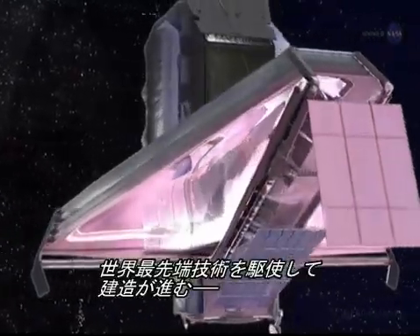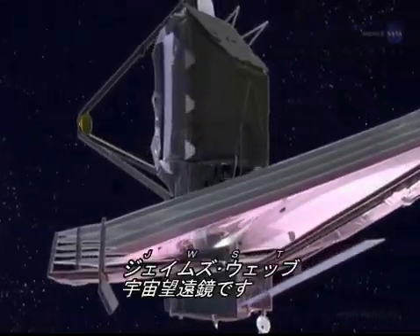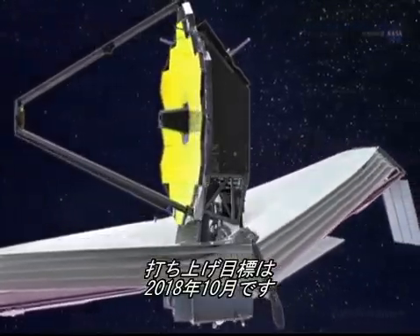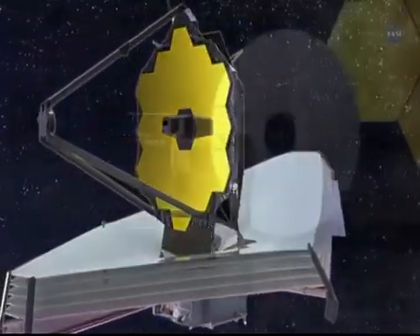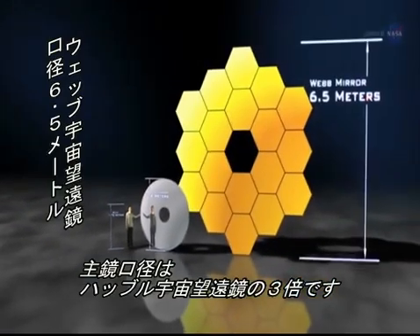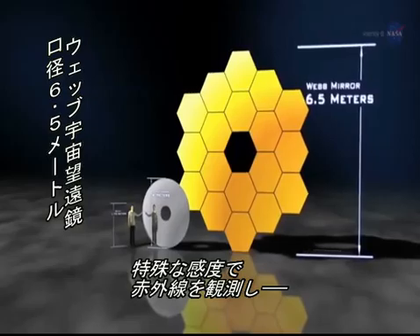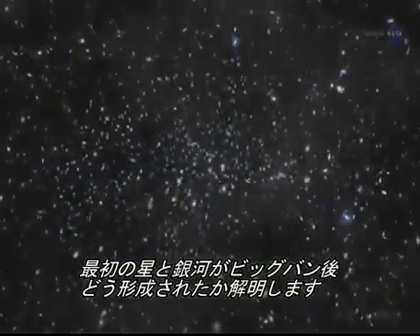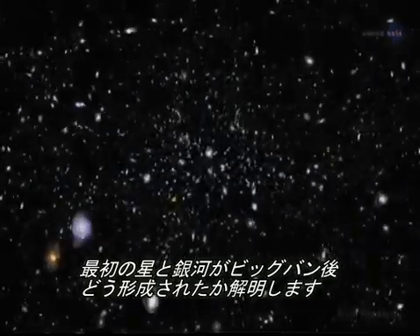The most sophisticated space science telescope ever constructed, the James Webb Space Telescope, JWST, is targeted to launch in October 2018. With a primary mirror three times as wide as the Hubble Space Telescope and a special sensitivity to penetrating infrared radiation, Webb will peer into the far reaches of the universe to reveal how the first stars and galaxies formed after the Big Bang.